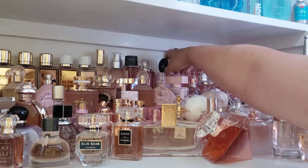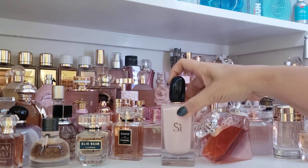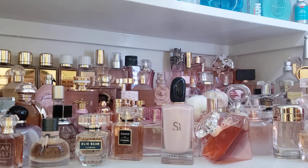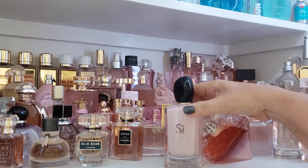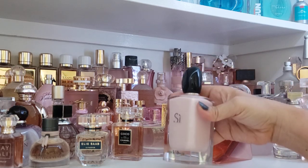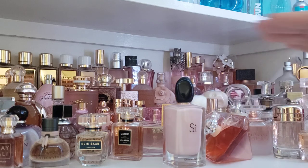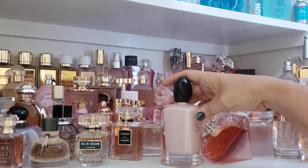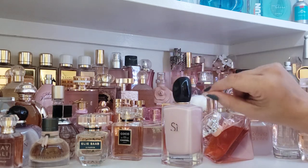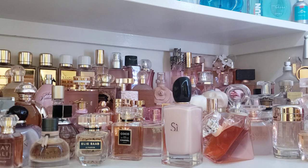And it is this gorgeous one back here — Sì Fiore from Giorgio Armani. I waited a long time to add this to my collection, mostly because I had a hard time finding it on discount. A quick note about that: it's never really about the price, it's more so about the fact that if I can get it on discount, I'm probably going to wait for that, unless it's something I just can't wait to have and then I may pay full price.